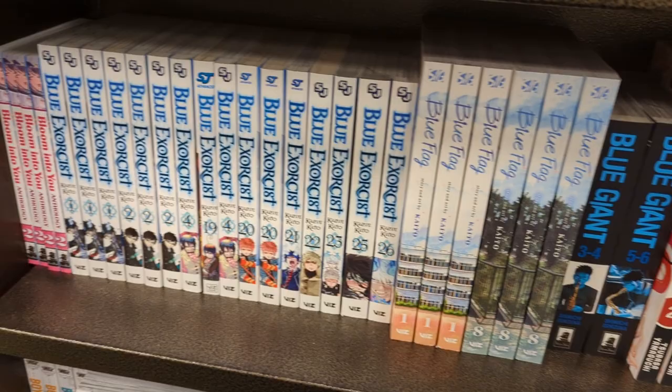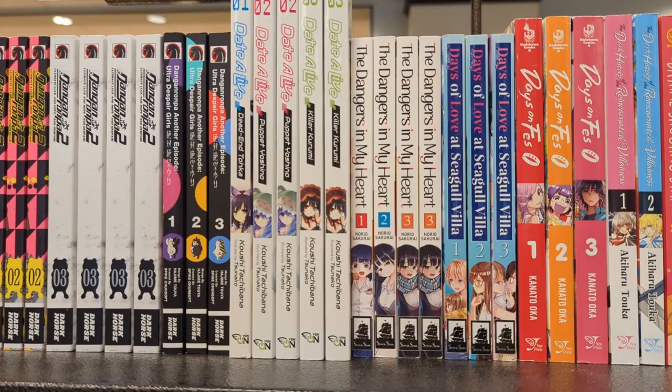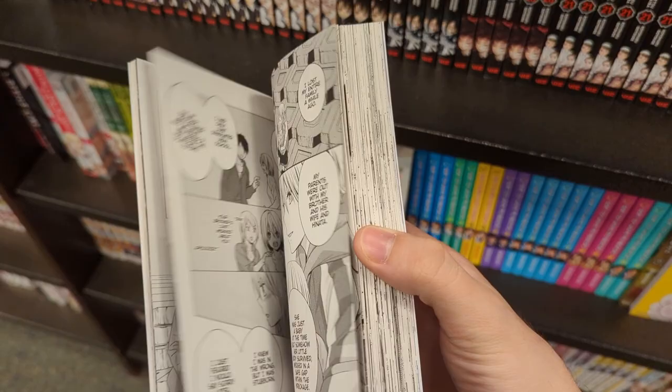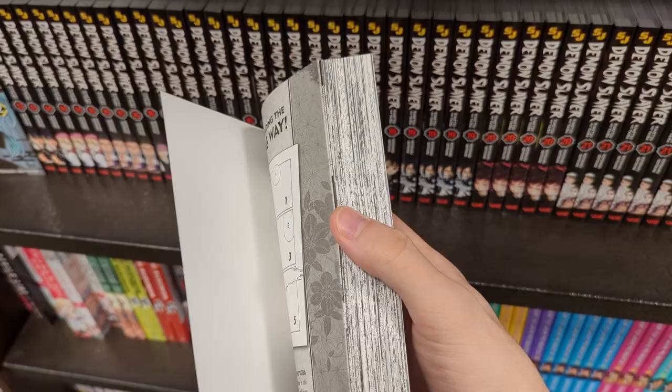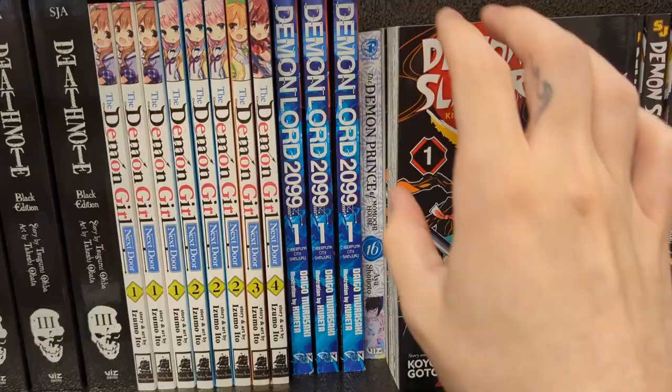I said I was here for shonen — the biggest, best shonen — and I just haven't seen many shonen so far, to be honest. There was Days of Love at Seagull Villa, which seems relatively interesting; I hadn't seen it before. Then Demon Slayer — I was interested, but once you get into it you realize Zenitsu and Nezuko have this whole will-they-won't-they romance thing, so I'm gonna pass on that.